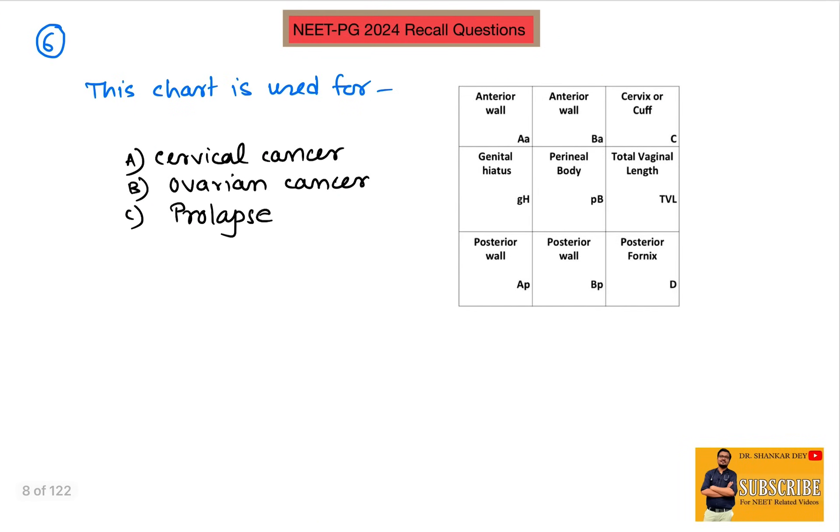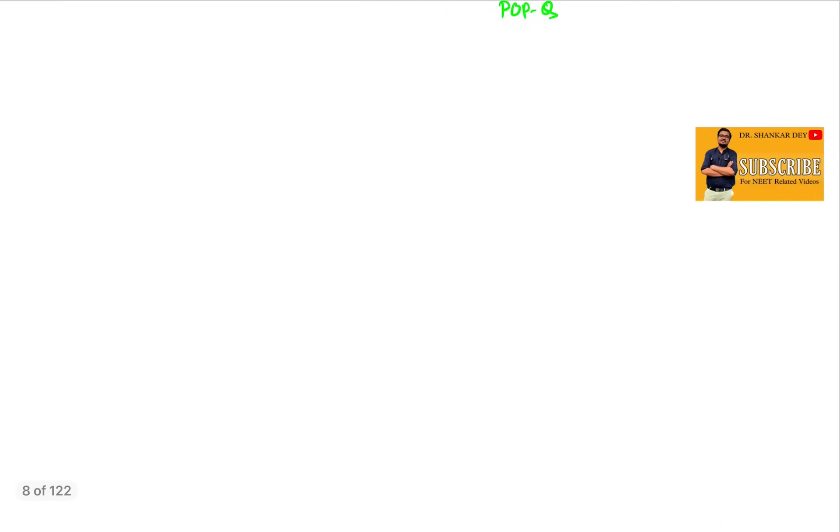Question number six: this chart is used for which disease? This is the POPQ grid chart used for the classification of uterine prolapse.